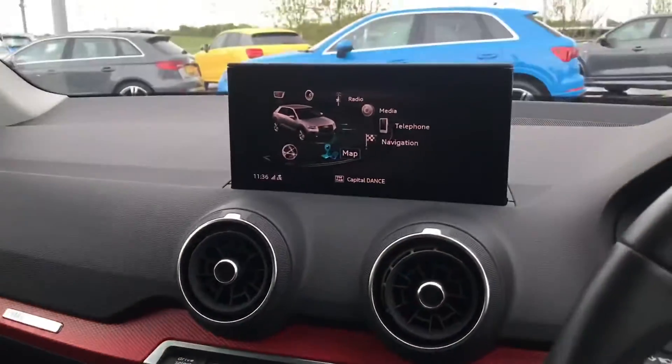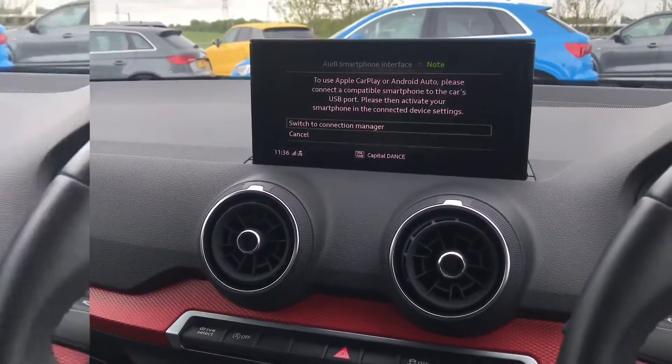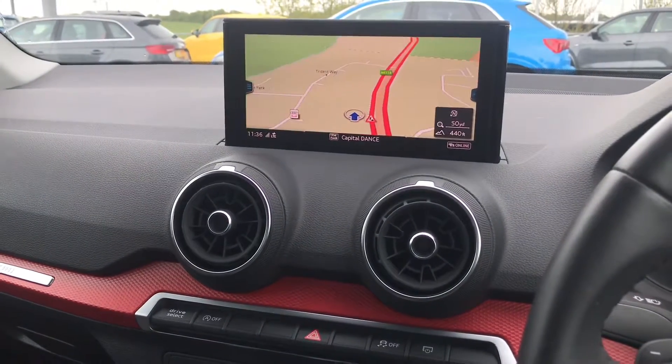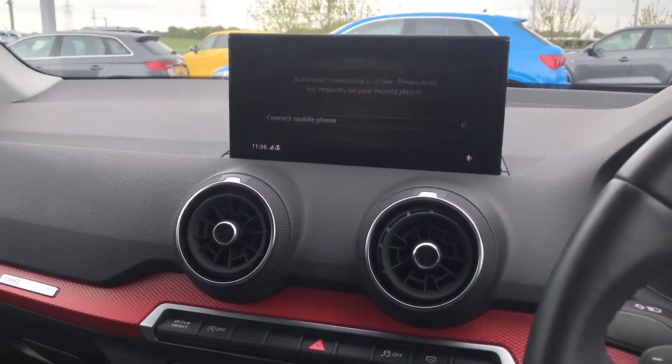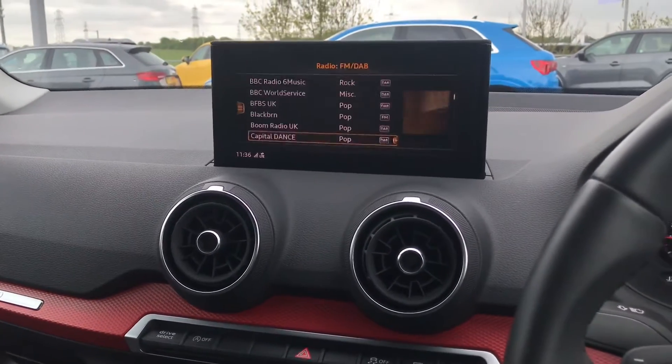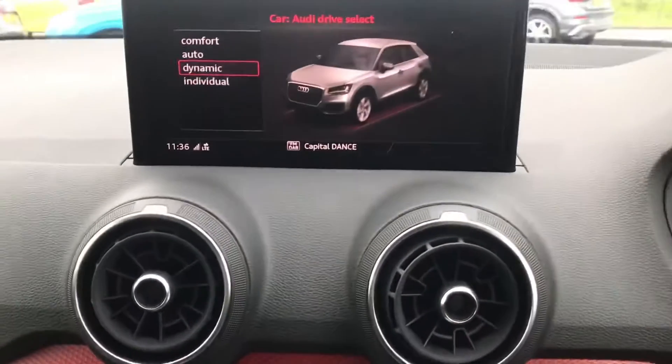This surrounds the MMI navigation system in the centre, controlled by the trackpad — here is where you'll be able to find all your in-car entertainment and car settings. This includes Apple CarPlay, the sat nav to get you wherever you need to be, telephone and smartphone interface so you'll be able to connect up your favourite devices, and digital radio.